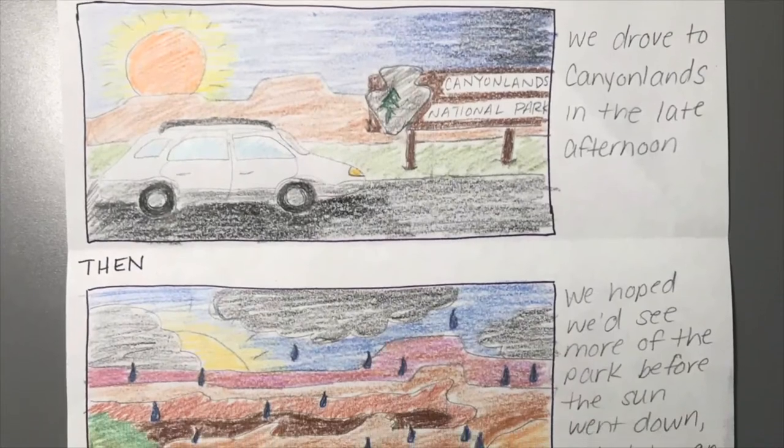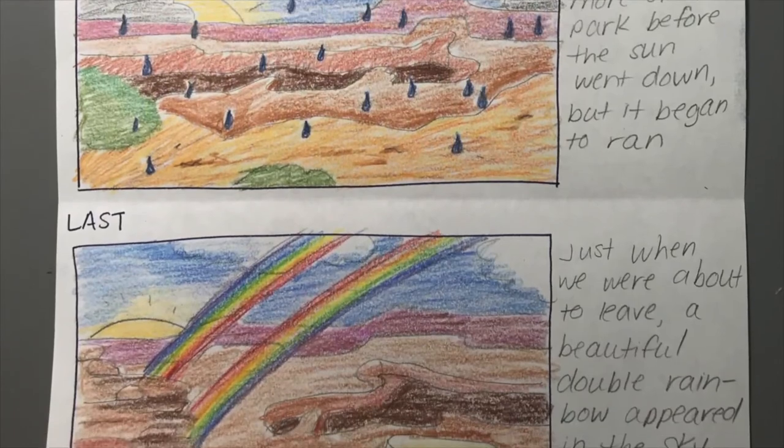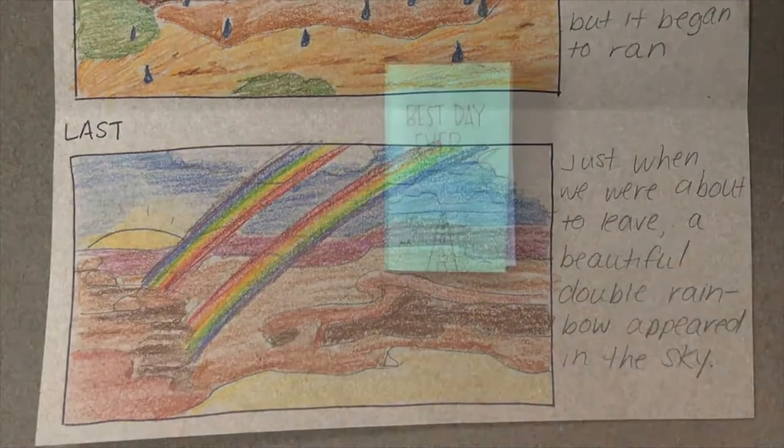After you choose and create your book structure, use your brainstorming ideas from last week's lesson to tell your story on the pages of your book.